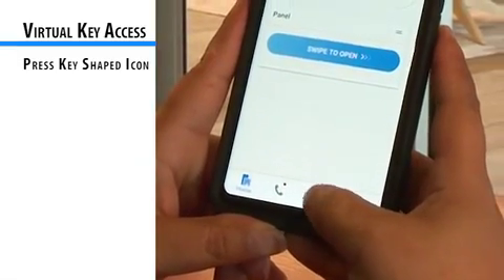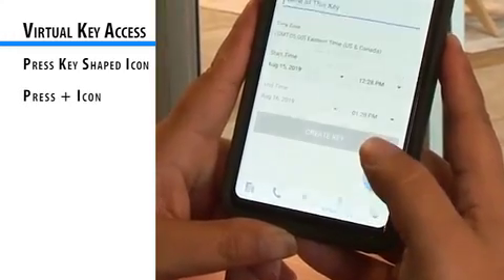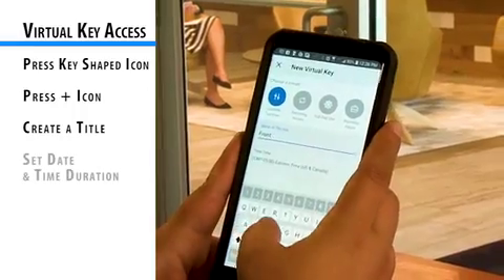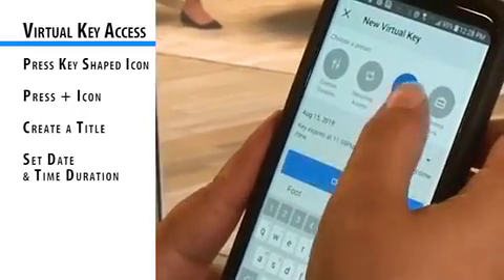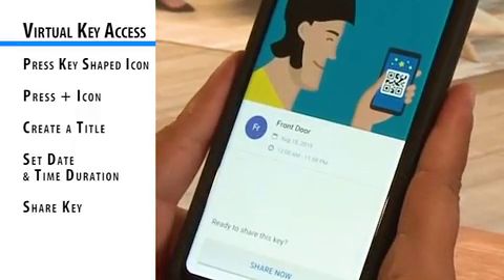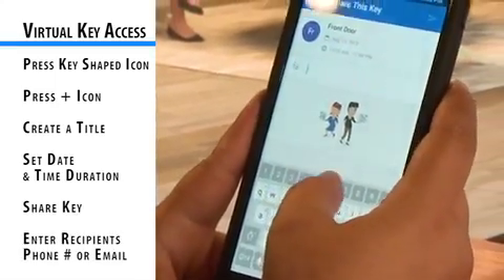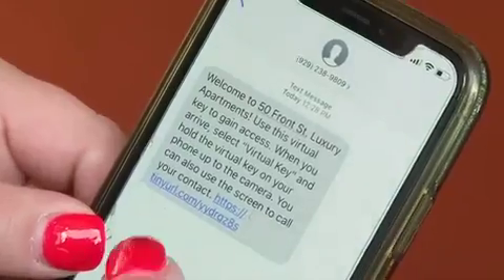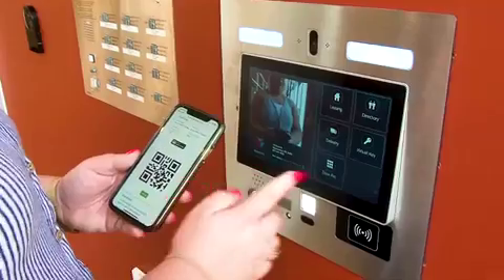To create a virtual key, press the key icon in the mobile app. Find the plus icon, create a title for the key, and set the date and time duration. To set up a recurring virtual key, choose the days under the repeats option. Review your virtual key details and click share key. Enter the recipient's SMS phone number or email. The recipient will receive a QR code that they will hold up to the panel's camera to access the building.